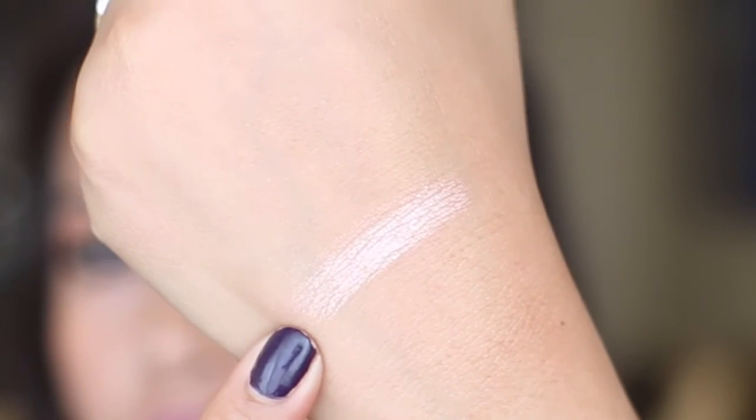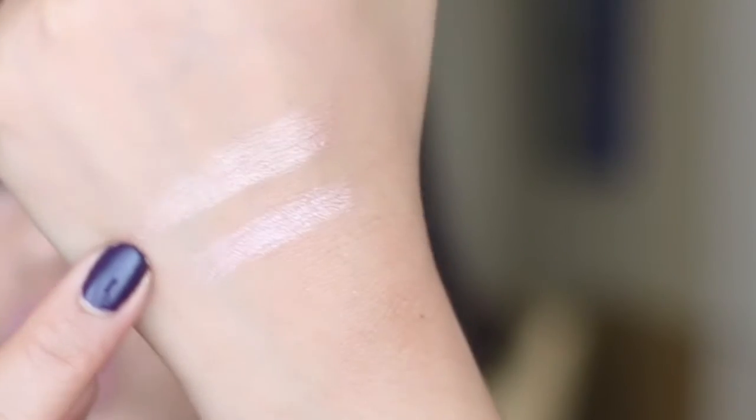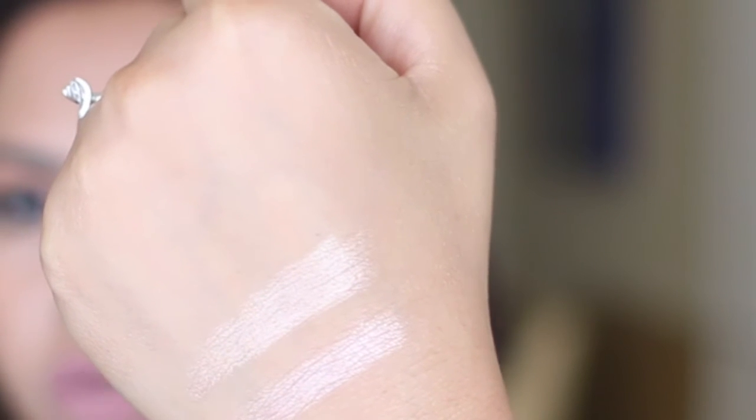Now we're going to my shadow sticks. One is still sealed — this is the Makeup Forever Aqua Shadow in 20E, which is more of a taupe metallic. I haven't opened that yet because I still have others to get through. The other open one is the Aqua Shadow in 30E, which is more of a rosy champagne shade. They dry quite quickly. I also have 28E, which is more of a champagne on the yellower side — there's not much difference between the two, so you really don't need both.